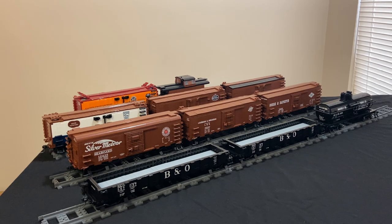There's a good reason that I built these — so that I can put them behind my 280 number 13 from the Buffalo Creek and Gauley. I mentioned in the video on number 13 that the BC&G ran a railfan excursion in the 1960s, and these were close to or exactly the kinds of cars that they used for that. The Baltimore and Ohio connected to the BC&G in Dundon, West Virginia, so it was very common to find B&O rolling stock on the BC&G lines.